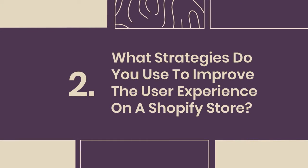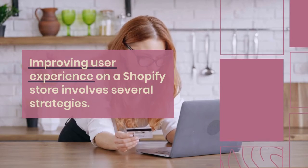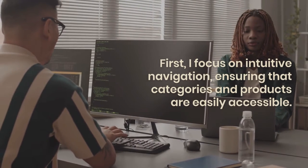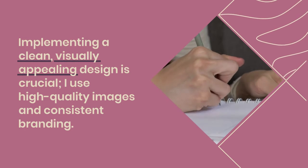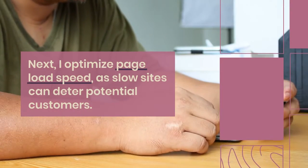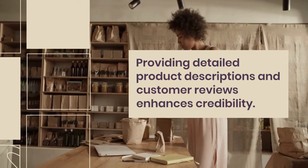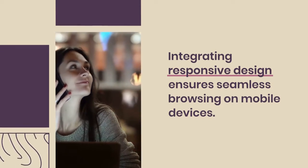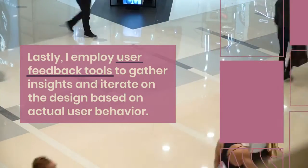2. What strategies do you use to improve the user experience on a Shopify store? Improving user experience involves several strategies. First, I focus on intuitive navigation, ensuring that categories and products are easily accessible. Implementing a clean, visually appealing design is crucial — I use high-quality images and consistent branding. Next, I optimize page load speed, as slow sites can deter potential customers. Providing detailed product descriptions and customer reviews enhances credibility. Integrating responsive design ensures seamless browsing on mobile devices. Lastly, I employ user feedback tools to gather insights and iterate on the design based on actual user behavior.